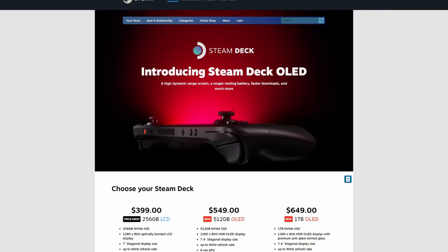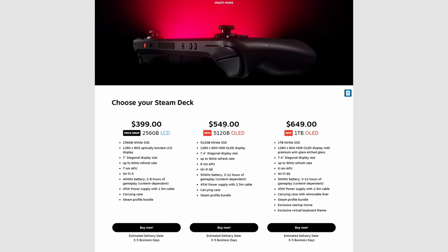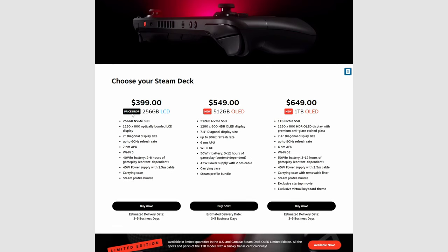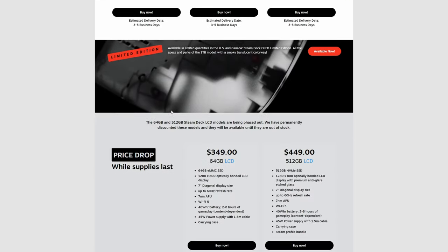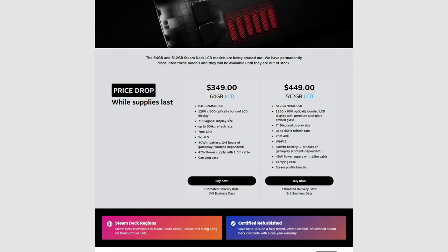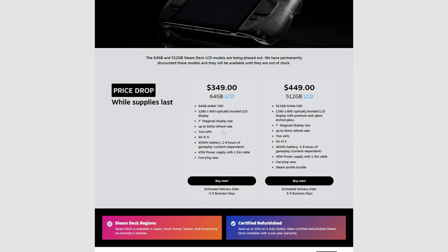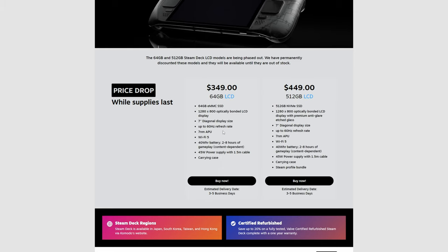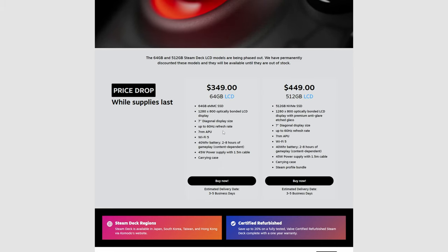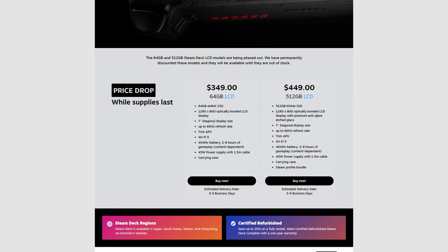The first thing I'm going to talk about is the new Steam Deck — and honestly, the new or the old Steam Deck are both really good options. The new Steam Deck just released, with a $549 512GB model and a $649 1TB model. There's a price drop on the older LCD model as well. The OLED models are being reviewed extremely well. I personally have the LCD model and use it a ton. A Steam Deck is a great gift for someone who travels a lot for work or wants a more personal and portable gaming device.